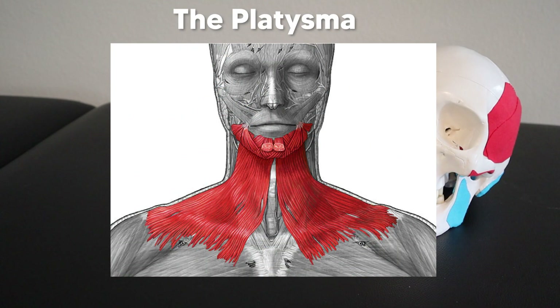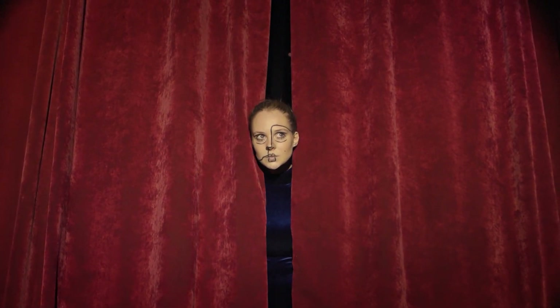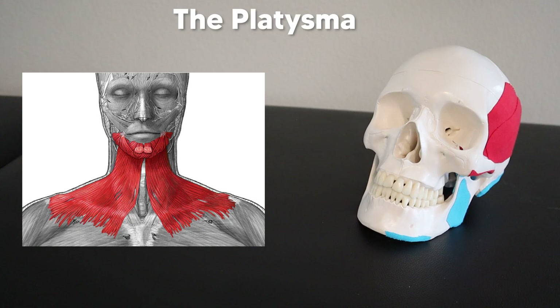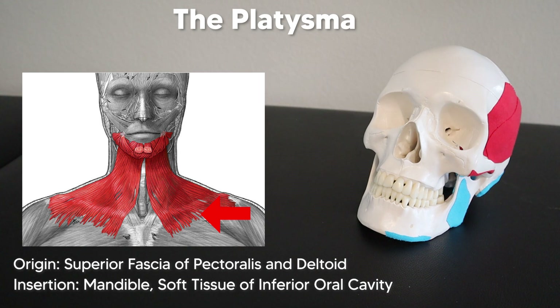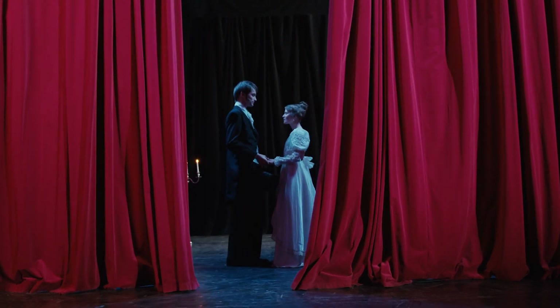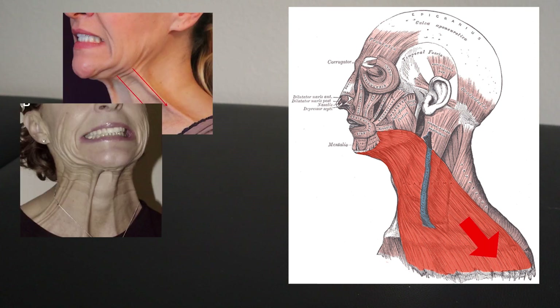The way I remember what the platysma is all about is I think of it like theater curtains for the anterior neck, because theater curtains are the first thing you see when you get to the stage. The platysma is the most superficial of all these muscles. It also drapes across the entire stage from the top of the pectoralis major up to the mandible, inserting on the mandible and on the soft tissue near the corners of the mouth. Another reason I think of theater curtains is to remind me that this muscle is pure drama — its main job is to pull on the corners of the mouth and create facial expressions like frowns, fear, and rage.